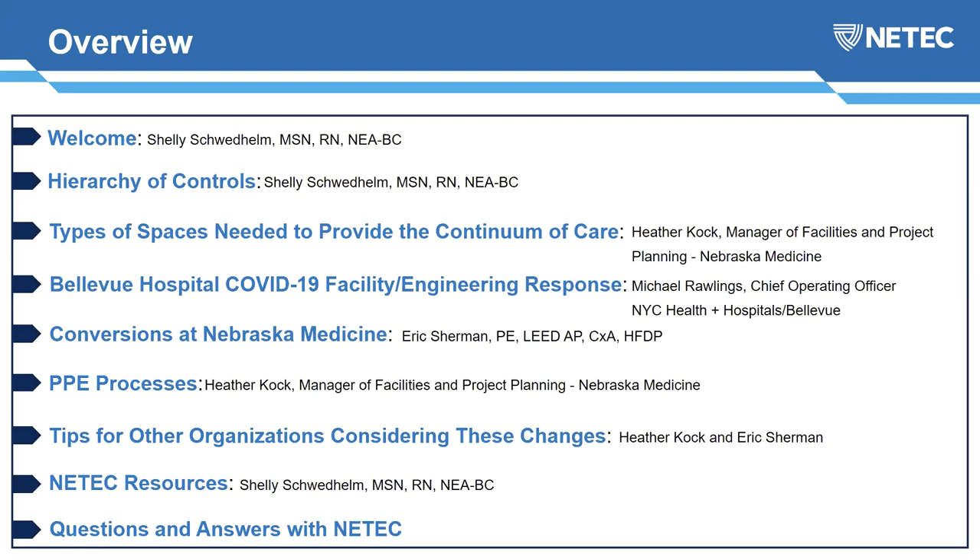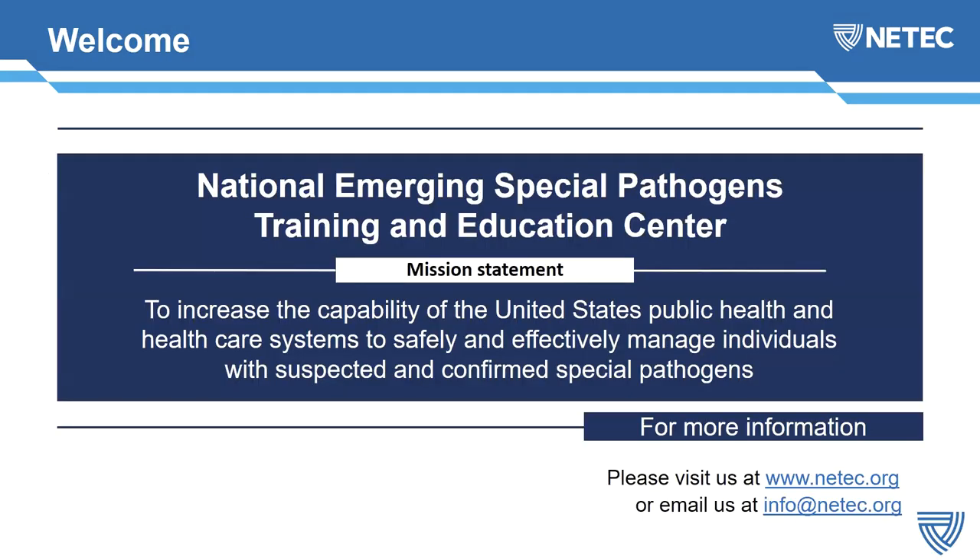We will be providing the audio and slide deck and will place that on our website NEETEC.org very quickly after the session so it can be shared broadly with anyone who wasn't able to make it today. A little bit about the National Emerging Special Pathogens Training and Education Center: our mission is to increase the capability of the United States public health and healthcare systems to safely and effectively manage individuals with suspected and confirmed special pathogens. You can find us at NEETEC.org and email us at info@NEETEC.org.